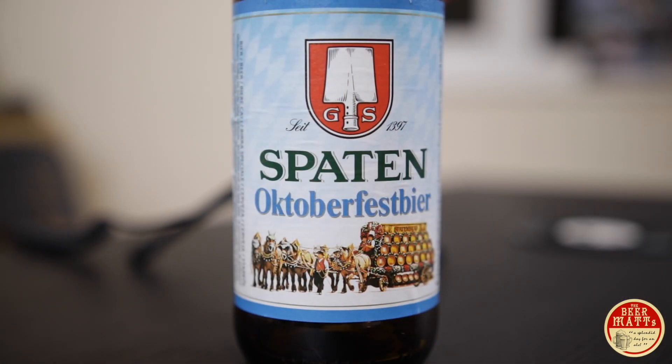Its logo pays homage to him — on the top of the logo you will see there's a G and an S, which are his initials. And there is a malt shovel, which it gets its name from, because Spaten translates to spade or shovel in English. That's where the name comes from. That logo came about in 1884, so it's been going for hundreds of years without it, and then it was decided to go with that. Some years later, it was the only German beer to win a gold medal at the Paris World Exhibition.